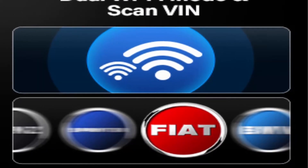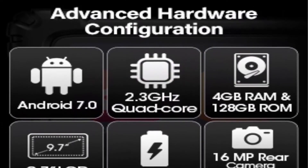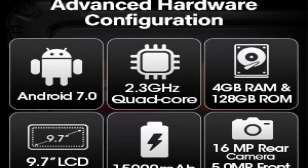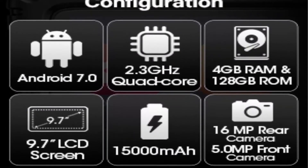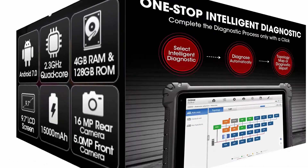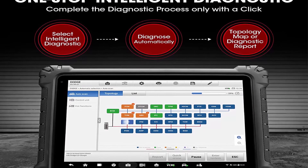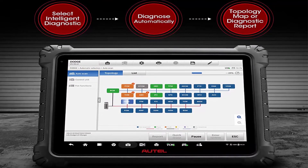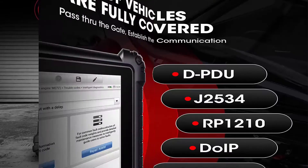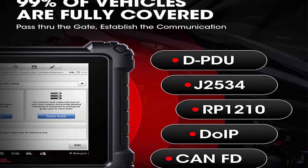MS-919 5-inch VCMI: The MaxiFlash VCMI is a small but complete and reliable lower computer with powerful hardware extensions such as oscilloscope, waveform generator, multimeter, and CAN bus tester. It supports multiple transmission protocols simultaneously such as KPW, CAN, CANFD, DUIP, etc. Only two Auto tablets support VCMI, and the MS-919 can save you $1000 compared with MS Ultra.